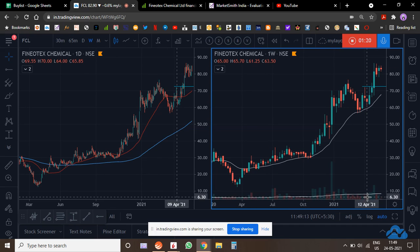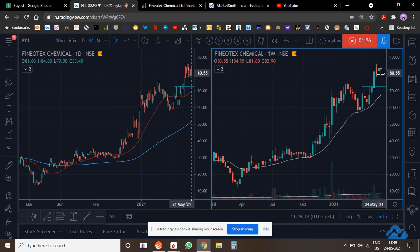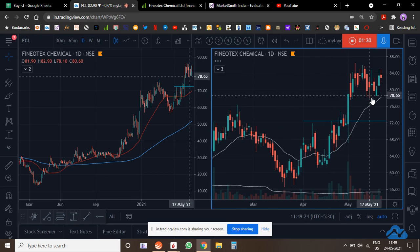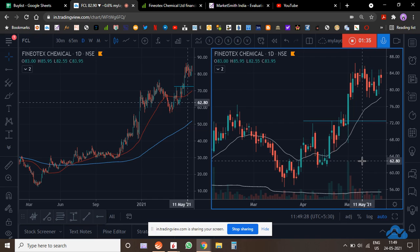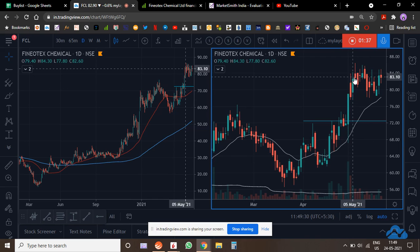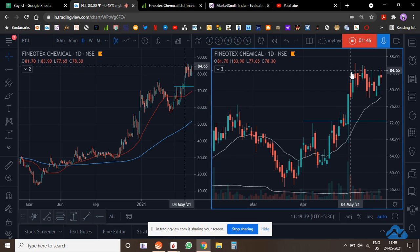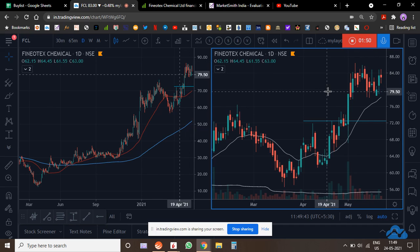On a week-on-week basis, it's gone up on higher volume and is consolidating further. I think it can consolidate further and then break out. However, if it breaks down and comes back to this level, I'll still be a buyer. Down days are on higher volume so that can happen, but if it consolidates and breaks out, I'll be adding to my position.